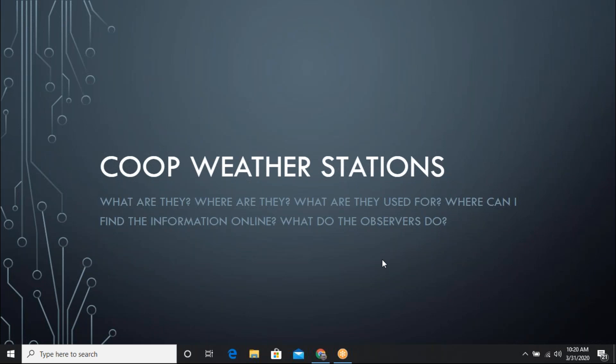Questions like: what are these weather stations? Where are they? What are they used for? How do I find the information online? And what exactly do these co-op observers do?